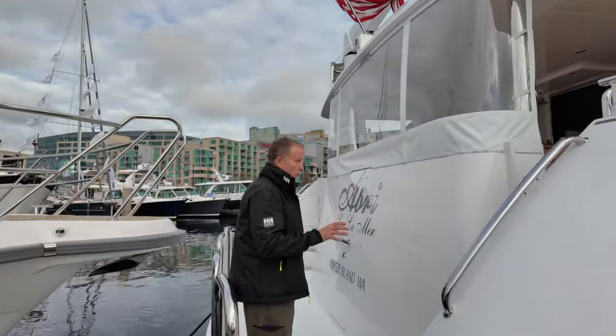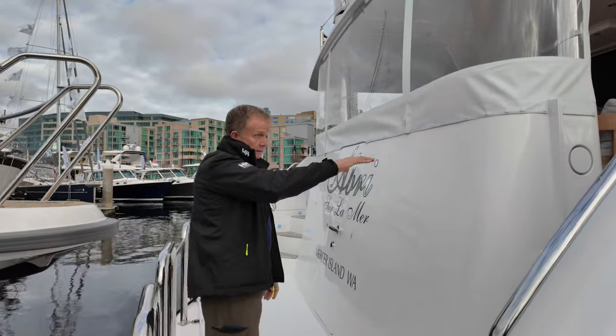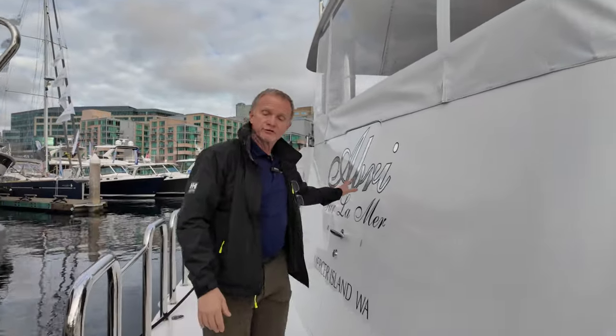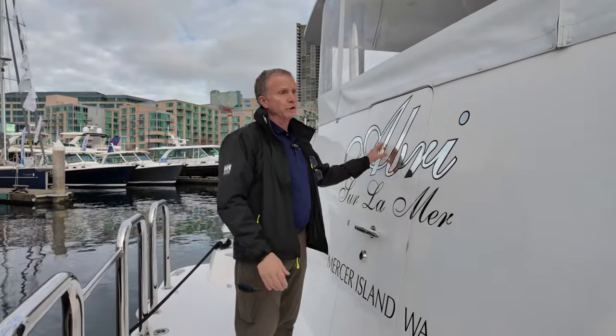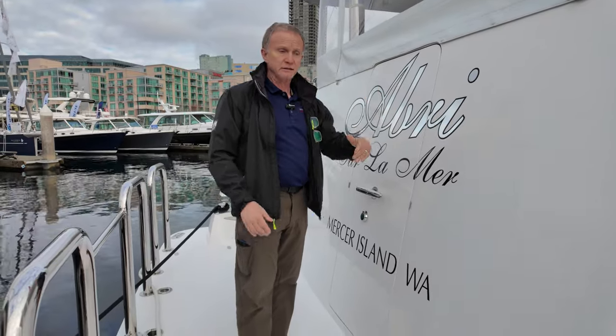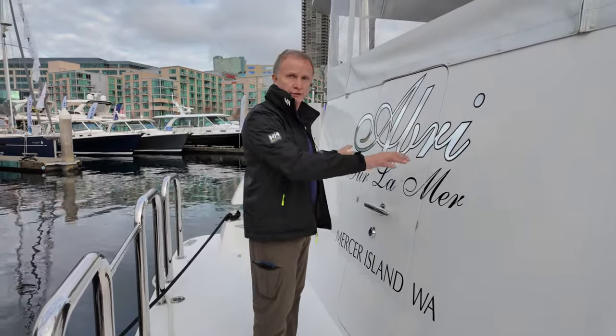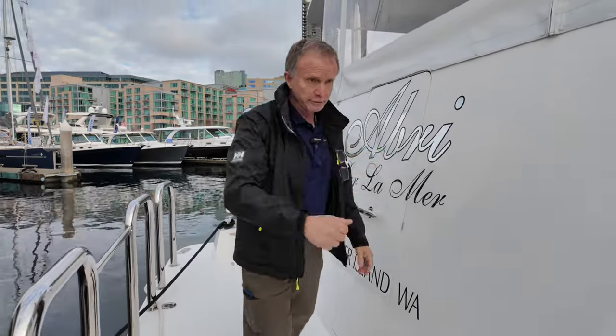You have dual access to get up to the aft deck. If you're having service techs work on the boat, you have a watertight transom door. You also have very nice access into the crew area, the engine room, et cetera. There's also a split head and shower back here in this area.